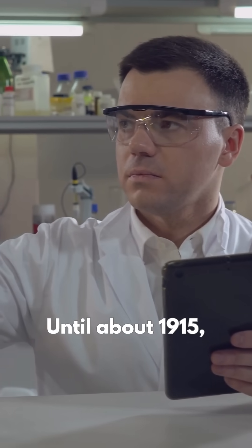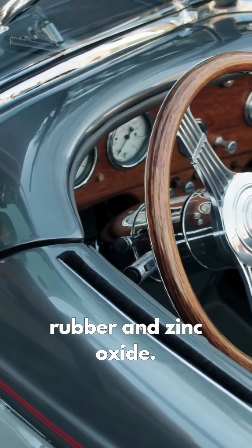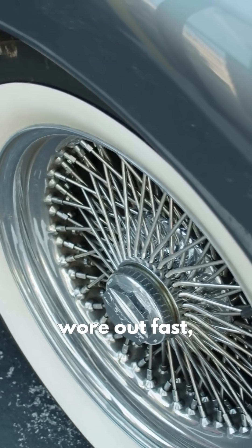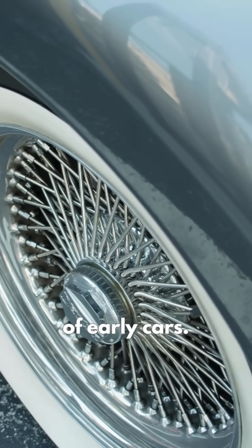Until about 1915, tires were a creamy white mix of natural rubber and zinc oxide. These pale tires yellowed in sunlight, wore out fast, and cracked under the heavier loads and speeds of early cars.